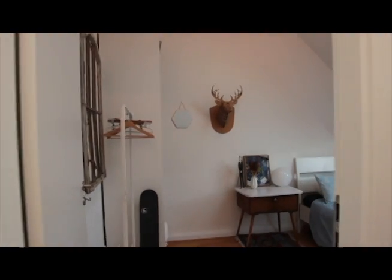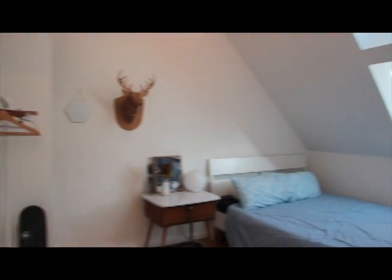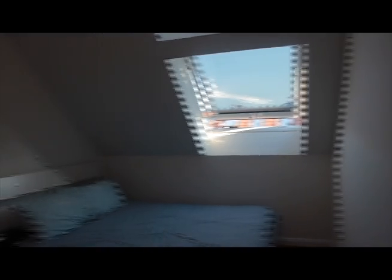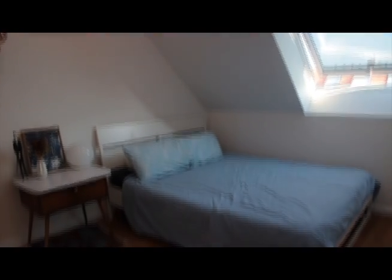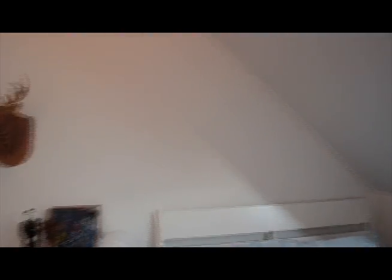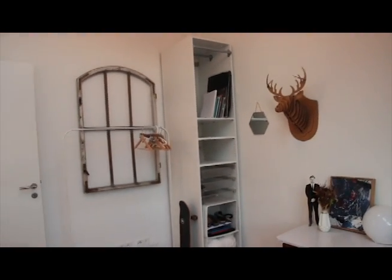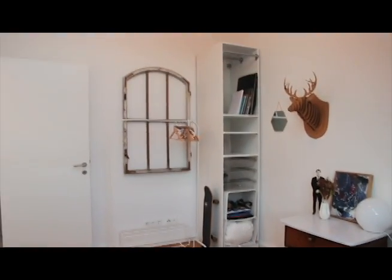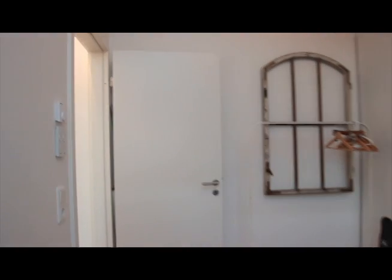Let's take a look at the bedroom area now. There are some beautiful skylights here, some storage space, and nice decorations.